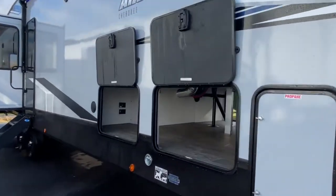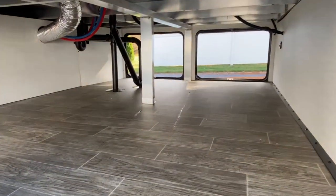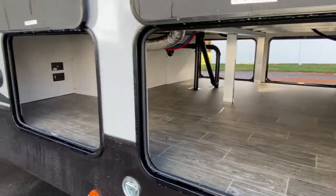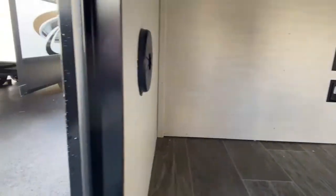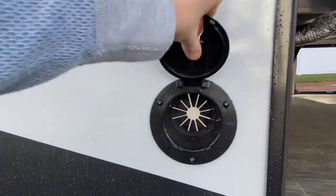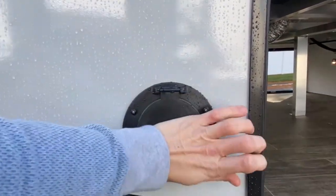First and foremost, right here at the front of the unit, you have a huge exterior storage space. This is also called a basement floor camper. You do have outlets over here along with cable and satellite hookups. And right here, you could actually run your power cord through in case your hookup is on the opposite side.